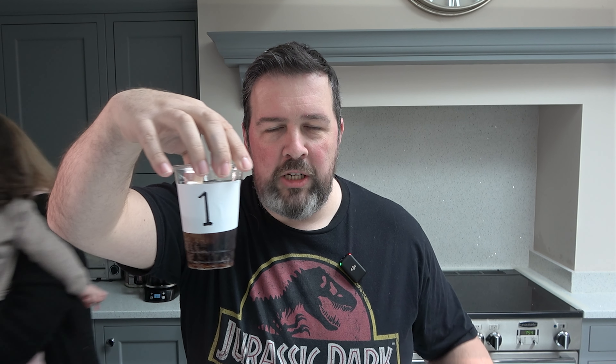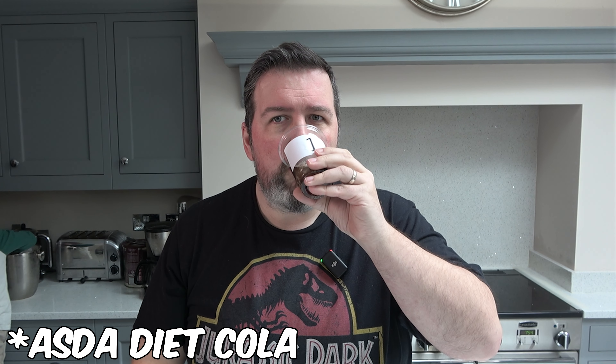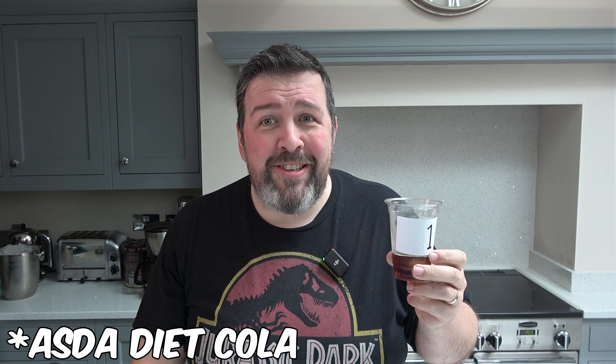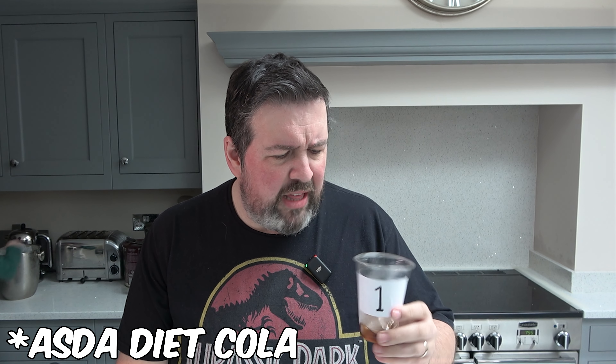Okay, so I'm just waiting for my first cola now. Kirsty is ably assisting just off camera. This is the first beverage. So this is number one — and for the people at home, we will put on screen which cola this is. It smells like cola. Whatever that is, that's okay. Pretty decent, to be honest. I think my second cola might be coming out.